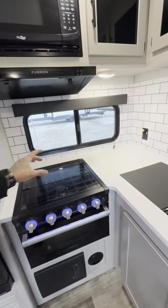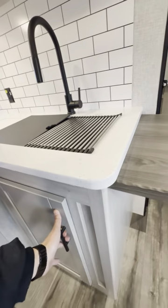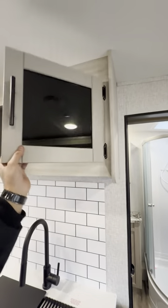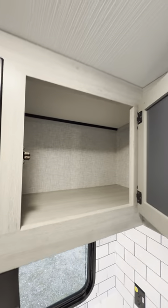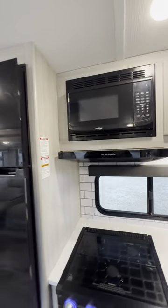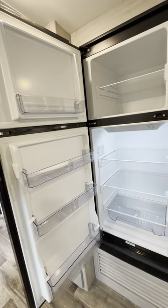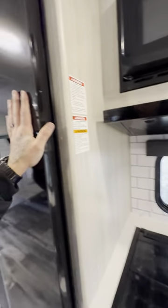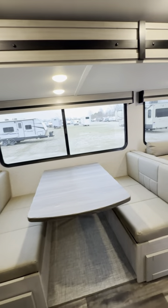Three-burner stovetop, oven, and all real wood cabinetry. I like that they went with a little bit lighter wood now to give it a nice pop. You've got glass doors on your cabinets. Your high-point microwave, your big Furion 10 cubic foot refrigerator — this is electric only. Don't worry about running any gas going down the road anymore and breaking the law. That was a DOT hazard if you did not know that. Don't worry about that with the new campers — it's all electric.